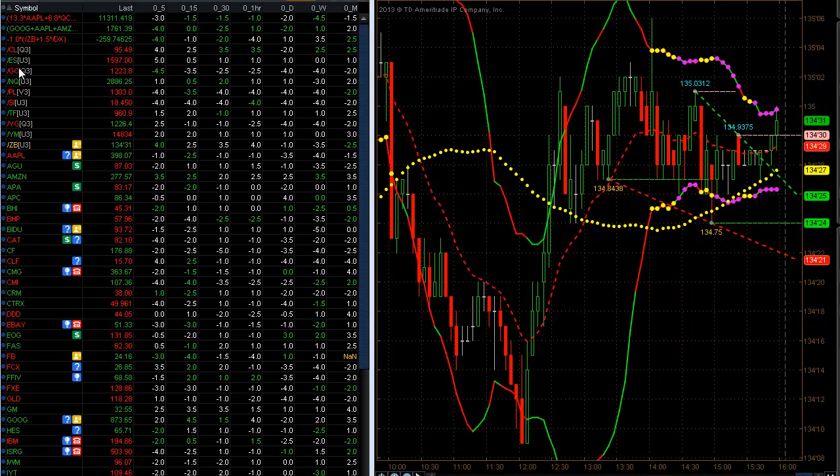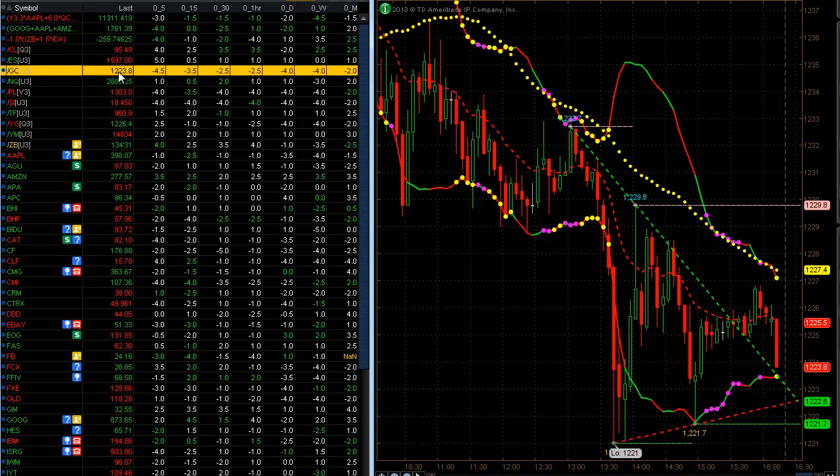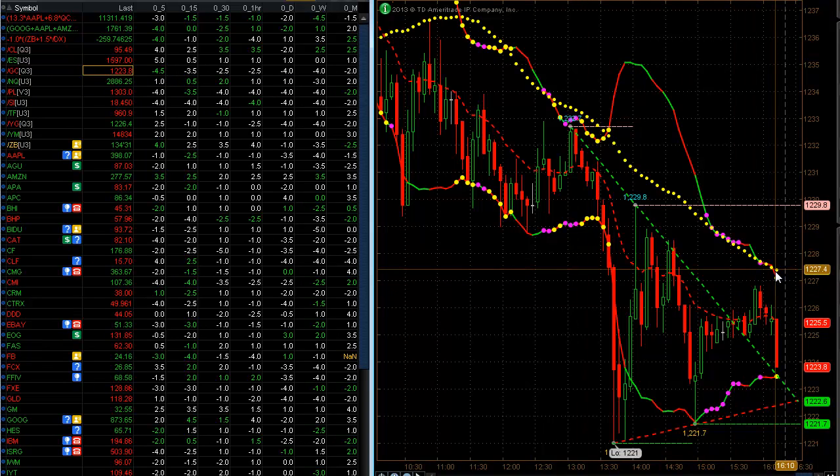Here's another setup for gold. I can come over here to gold — GC right here. I can see that it's in a compression squeeze, really strong for a short. Here's gold, and it's already starting to trigger to the downside as we speak. We had a minus 4.5, which says the high probability is to the downside. You can see it's already triggering — it broke from 12.25 and now it's at 12.23. That's about $200 a contract right there. If you have these kind of tools, it can really help you trade.